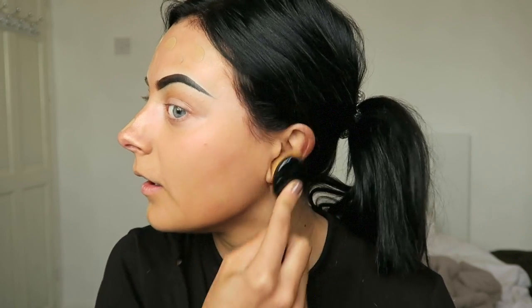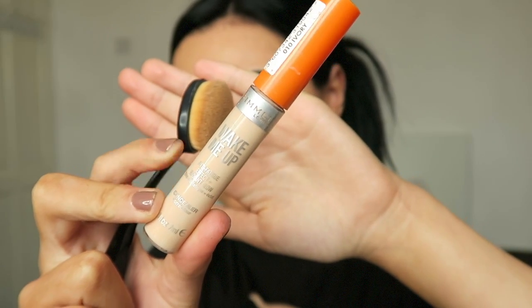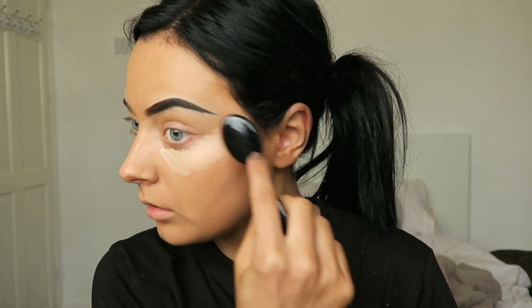Anyways, moving on to concealer — I'm waffling on a bit too much there. I'm going to be taking the Wake Me Up concealer — not True Match, Wake Me Up — and I think it's in Ivory. I'm just going to be blending that in with my beauty blender, then taking the same concealer and chucking that all over the rest of my face.